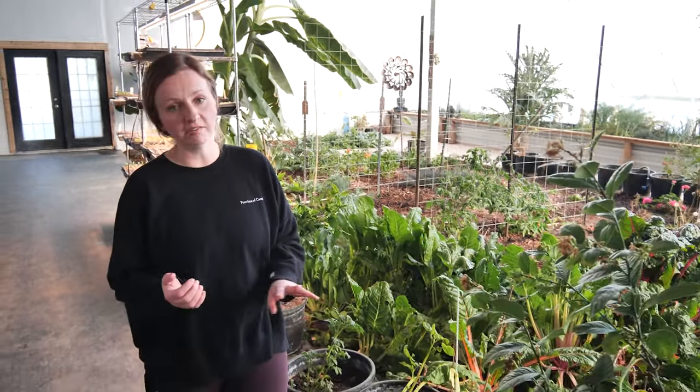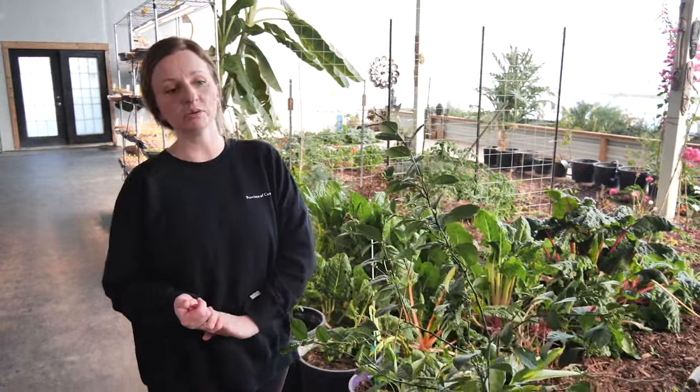Hi everybody, it's March in the greenhouse. We've got a lot of things growing — lemons, oranges, passion fruit, and a ton of other things coming up now that the days are getting longer, so I'll take you on a little tour.